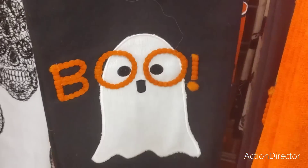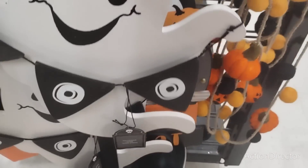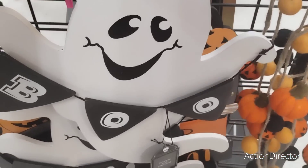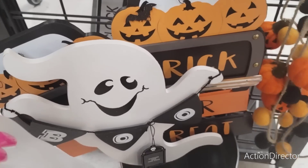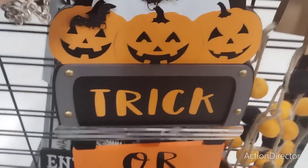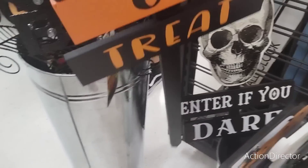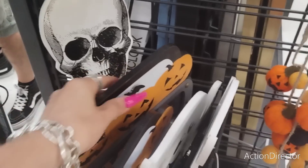This garland by Candy Corn Lane is going to be $14.99. Then look at this outdoor stake - it says Boo and that's going to be $7.99. Then you have trick-or-treat and this is really nice, like Michael's type of nice. That is going to be $7.99 - all of these are $7.99!